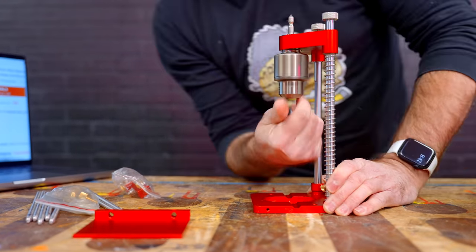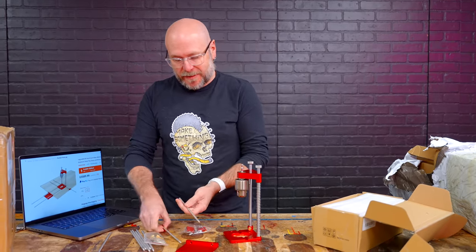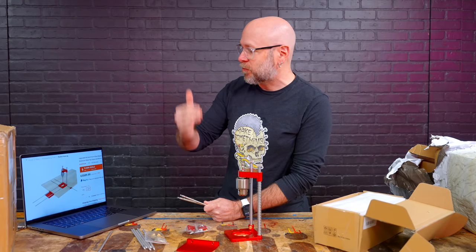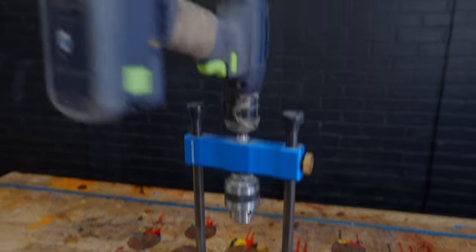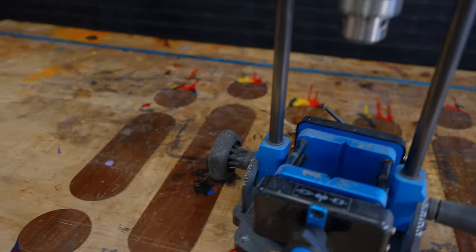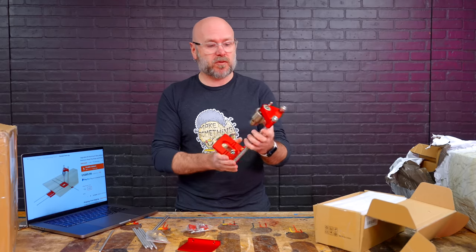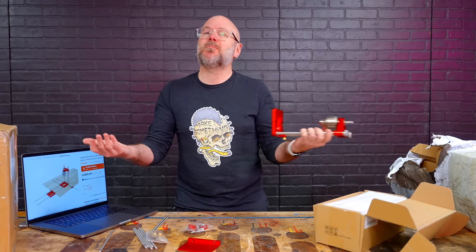Just like the roller guides, this did not come with any instructions. I had to go back to the website and look at the photos. It's got some cool guides so you could drill holes repeatedly from the edge of a surface. I have the Rockler version of this and that one is definitely higher quality — heavier and more heavy duty.